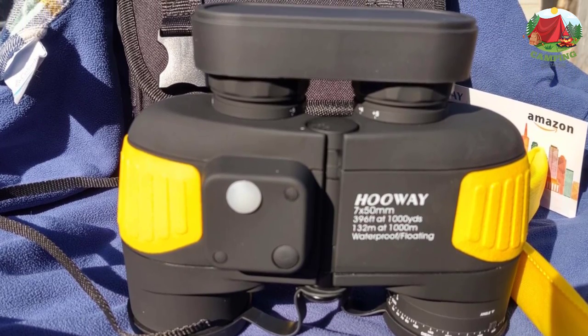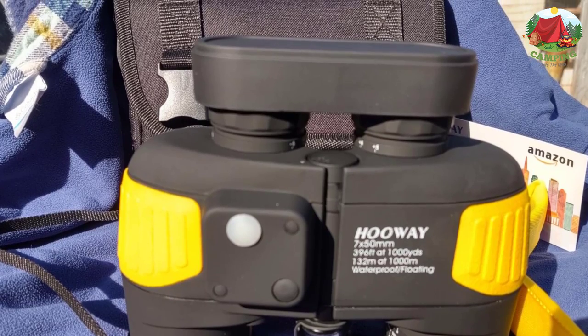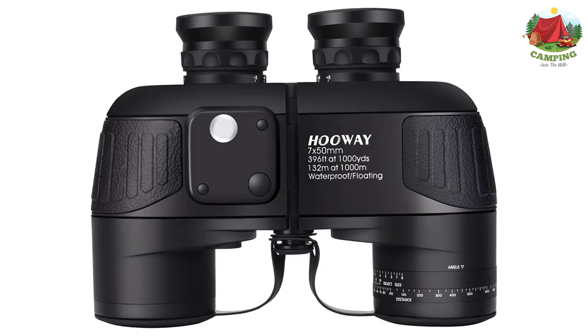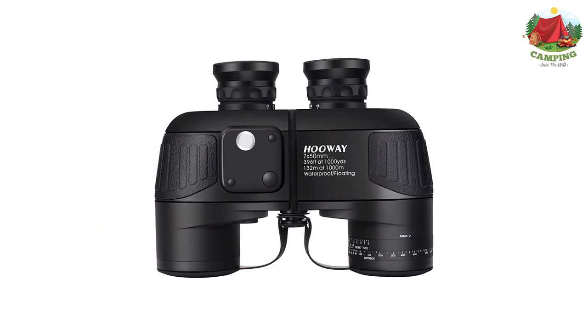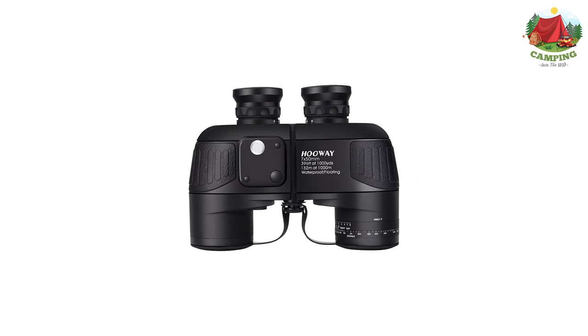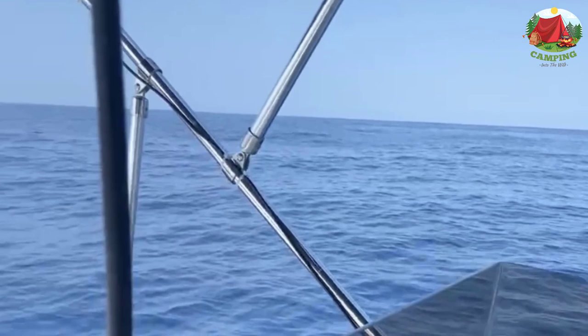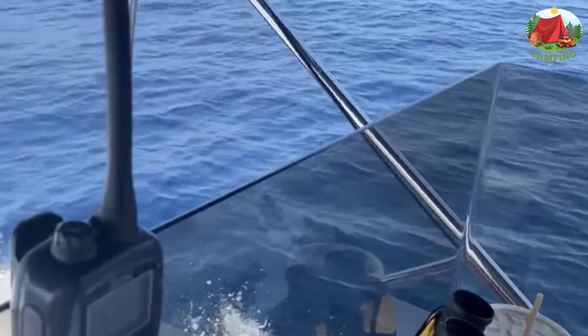The yellow aesthetics of the Huay design aren't everybody's cup of tea, but it makes them easy to find in the water at dusk. Specs: 7x magnification, 50mm objective lens, 22mm eye relief, 6.8mm exit pupil, and a field of view of 396 feet at 1000 yards (132 meters at 1000 meters).